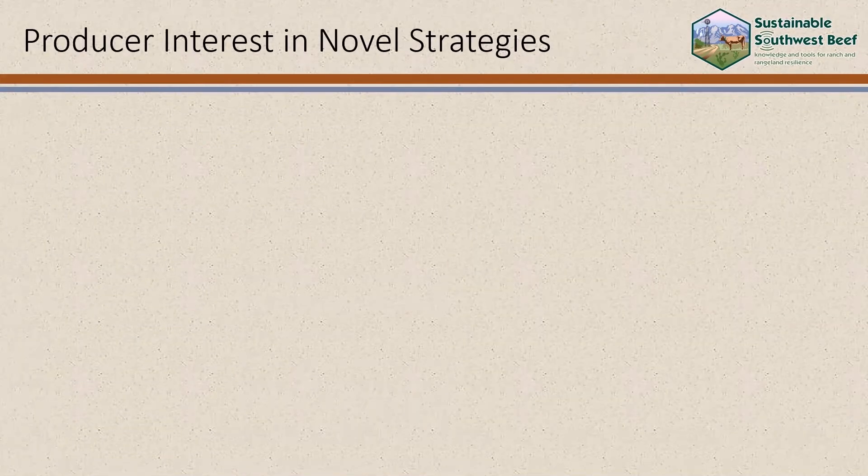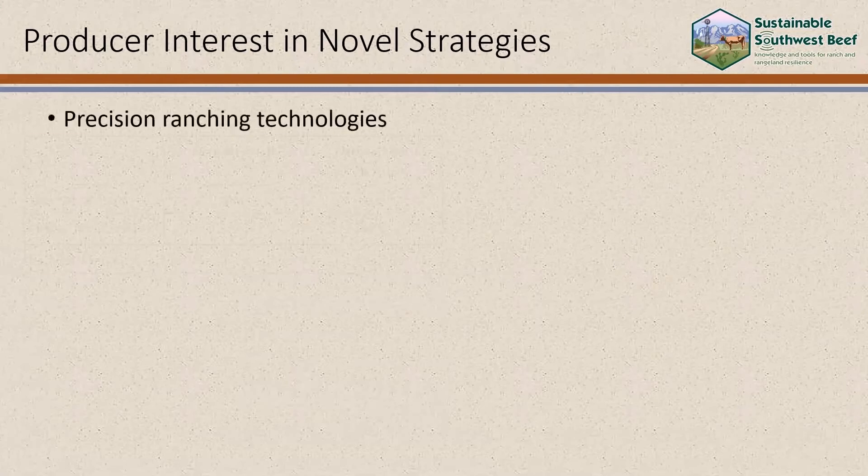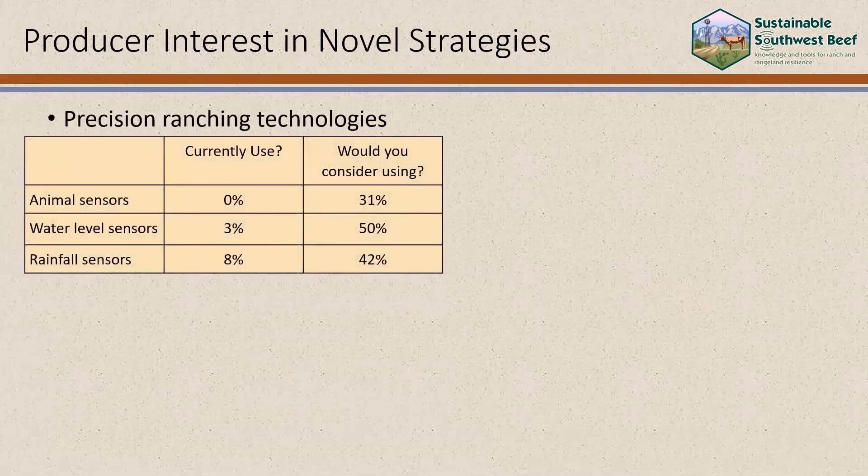We also asked producers about their interest in the novel strategies the project is researching. 31% said that they would consider using animal movement sensors, while 50% would consider using in-tank water level sensors, and 42% would consider using rainfall sensors. Additionally, 58% would like more rainfall information than they currently receive.